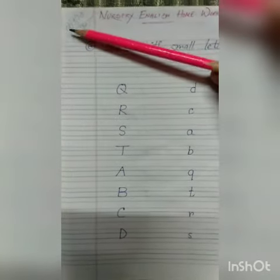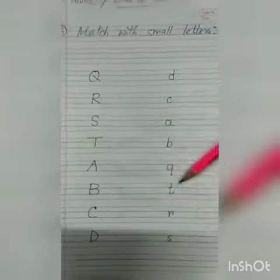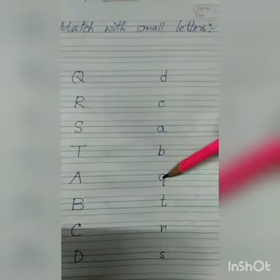Hello everyone, today's date is 14th of April 2020, it's Monday and our class is nursery English homework class. What is written here is: match capital letters with small letters. So you have to match each capital letter with its small letter. This is capital letter Q and this is small letter Q.